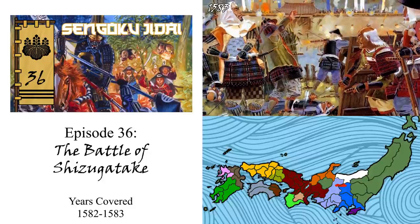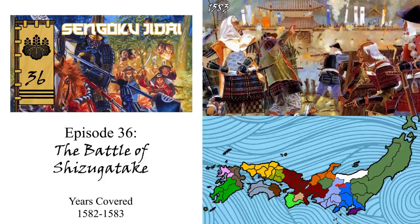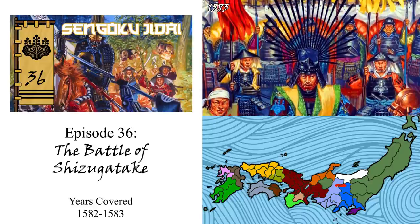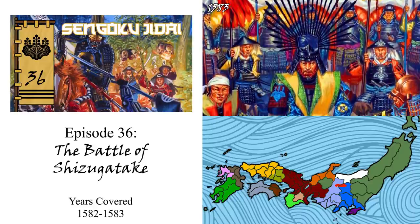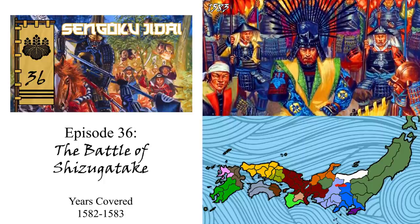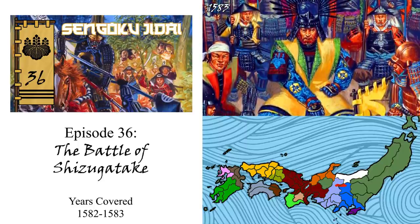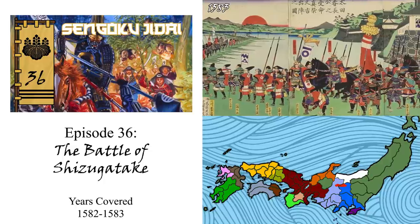We also witnessed the famous Kyosu Conference after Akechi Mitsuhide's defeat and death, where the great leaders of the Oda clan met to determine the future of the family. It would be here that Hideyoshi, who had increased his influence after defeating Mitsuhide, would become rivals with another prominent Oda general, Shibata Katsuie. They would soon come to fight at the Great Battle of Shizugatake in 1583, a battle which Hideyoshi would also win, cementing his grip atop the clan.